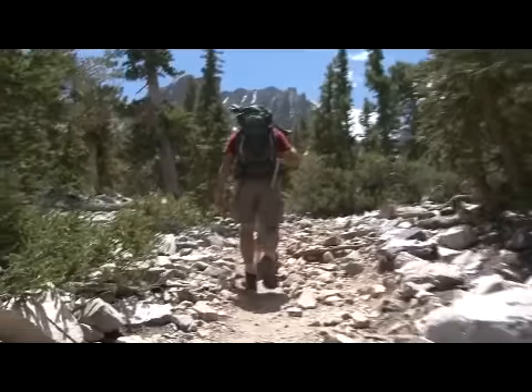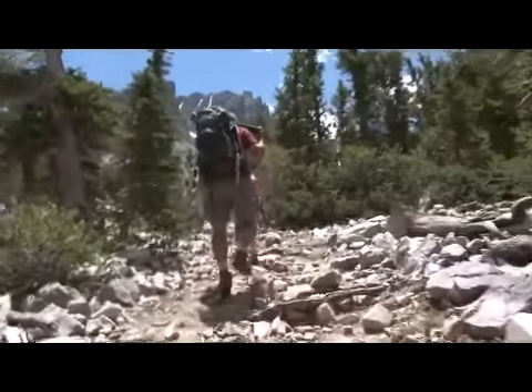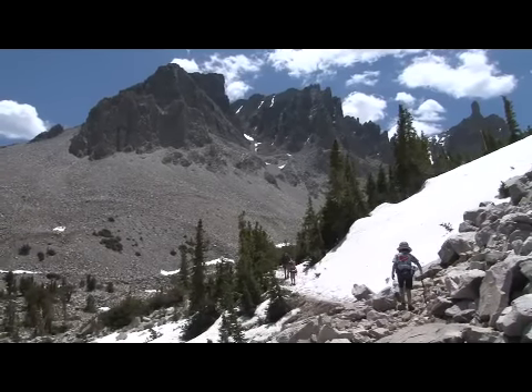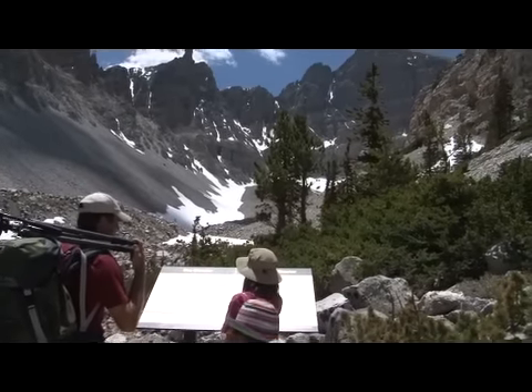We hike on under the gaze of Wheeler Peak, named for a 19th century surveyor. From the bristlecones, it was only a couple of miles out to view the only glacier in Nevada. The informational sign at the overlook sparked a discussion of climate issues, and Winter weighed in.